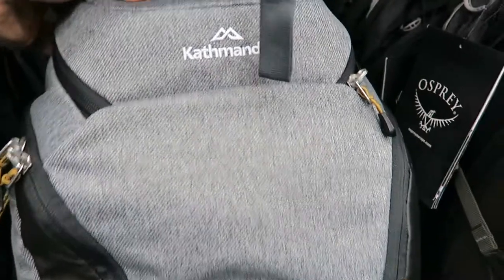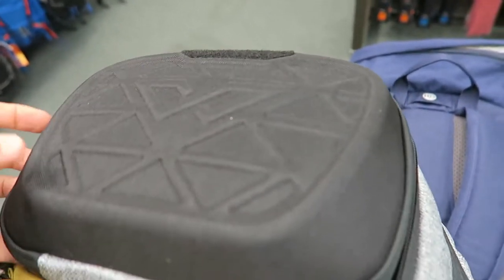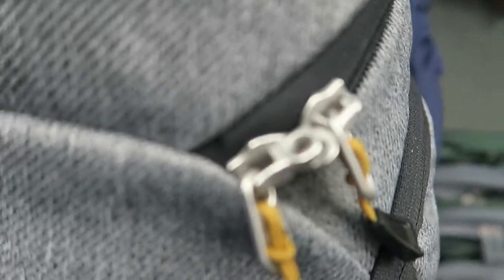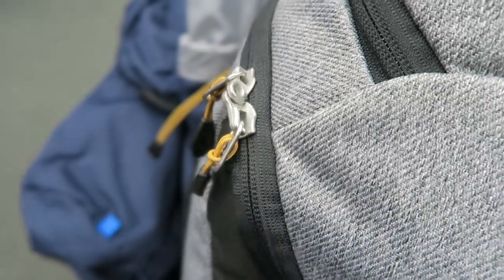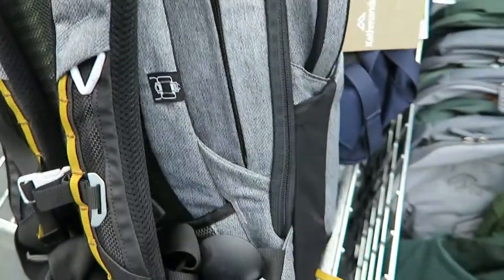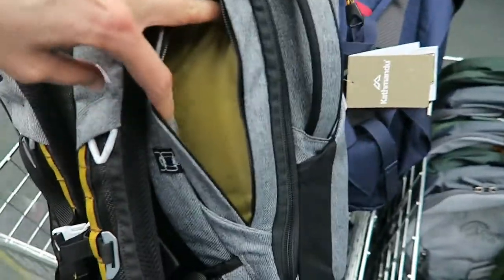The Kathmandu travel pack has a removable pod so when you're on the plane you can easily take your kit to your seat. It also has a black fork, seat pockets, a large black section, and a laptop pouch.